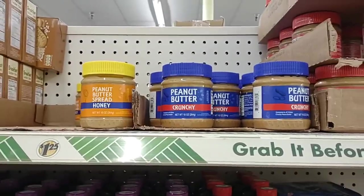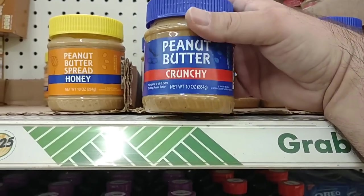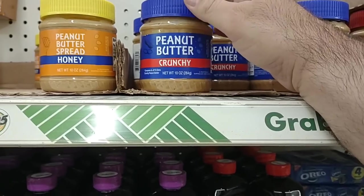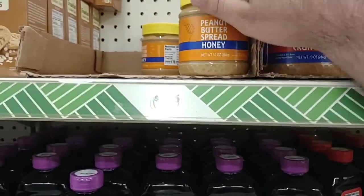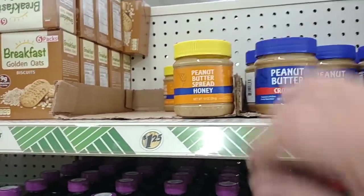They do have these little 10-ounce jars of peanut butter. They do have some crunchy, though. We've been getting comments that people haven't been able to find crunchy peanut butter. We did see it at Aldi the other day — the Peanut Delight, and those are $1.69 now. They do have a peanut butter spread with honey — I wonder if that's any good.